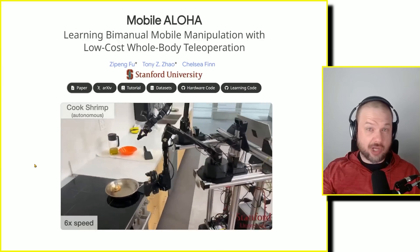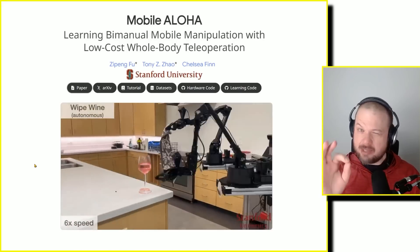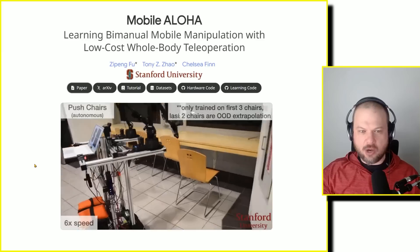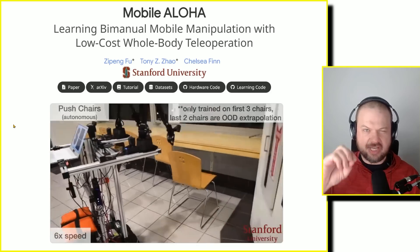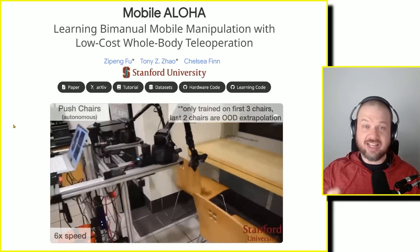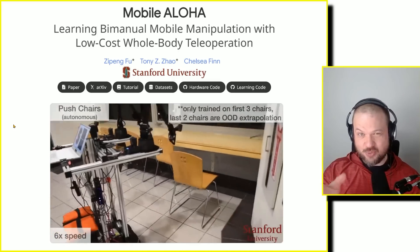Let's take a look at Mobile ALOHA: Learning Bimanual Mobile Manipulation with Low Cost Whole Body Teleoperation — not teleportation, which confused a lot of people. It's important to understand that this isn't a fully autonomous robot; it's a robot trained with teleoperation. So the question is: is it doing all this by itself, or is there a human controlling it? Well, it's somewhere in between.